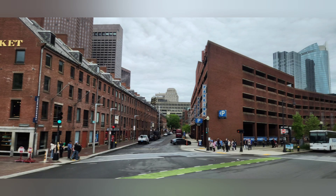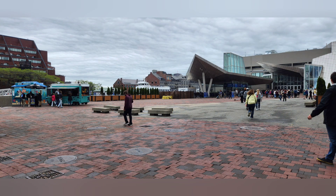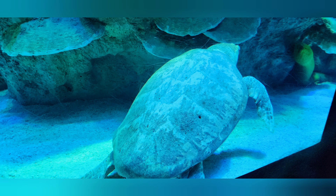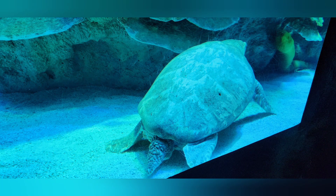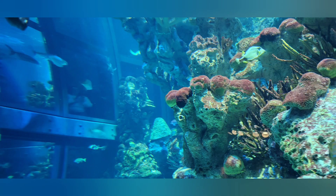We eventually hit the heart of Boston and eventually the Atlantic. Right beside the Atlantic Ocean was the New England Aquarium, where there are all types of creatures under the sea. And no, I will not be singing "Under the Sea" from The Little Mermaid — even though I kind of wanted to, because the experience was so real.